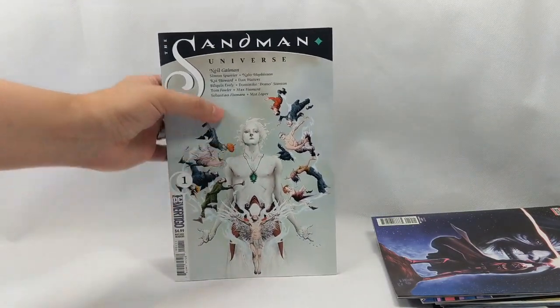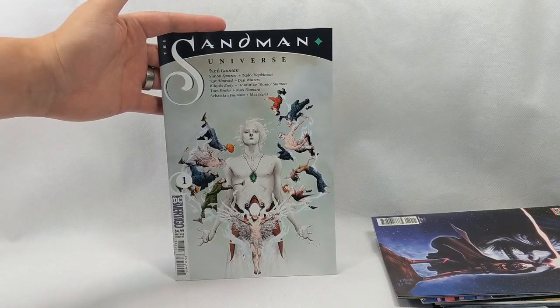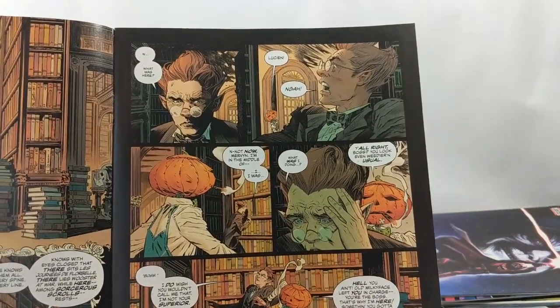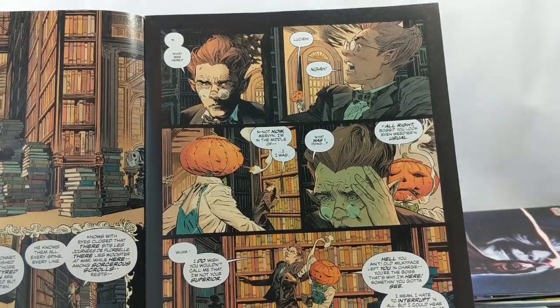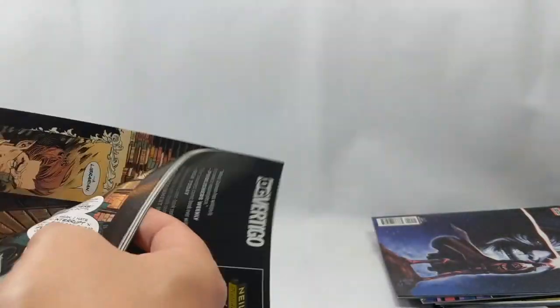And my last book this week: The Sandman Universe. This is Neil Gaiman catching us up on what's been happening in the Sandman world and bringing us up to date. We start off in The Dreaming and start meeting some familiar faces like Lucien and Merv Pumpkinhead. There are four books coming out in the Sandman universe in the next month or so, and this is the jumping-off point for all of them. First, they find out the Dreaming is starting to shatter and crack open.